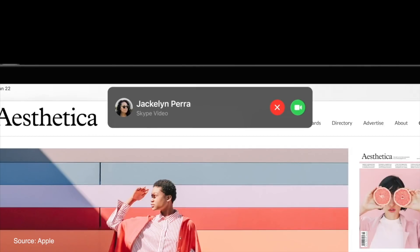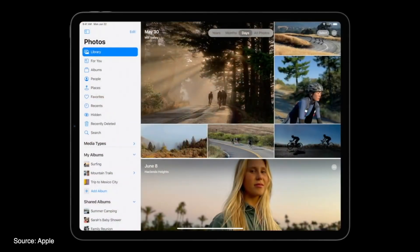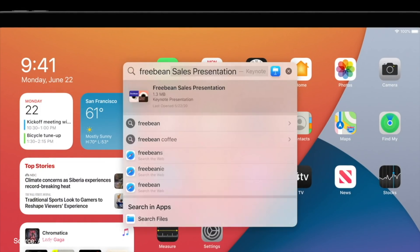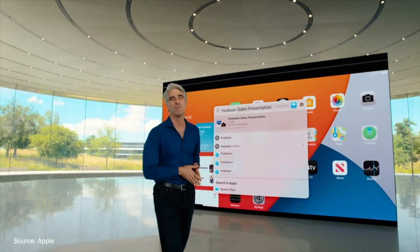Search has been updated to be much more like macOS Spotlight and is now a compact design that floats over the home screen or within applications. Universal search is available for launching applications, finding contacts, documents, and you can even search within applications or find out information about people or places, as well as perform simple web searches.